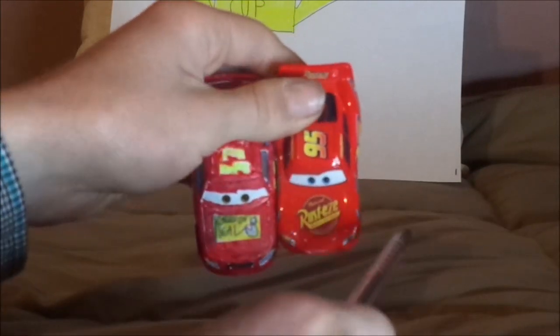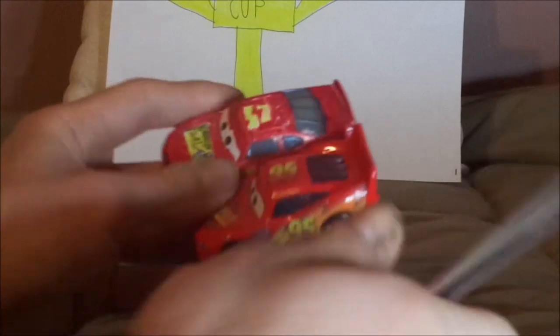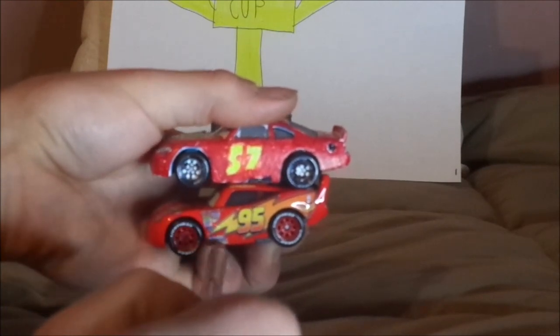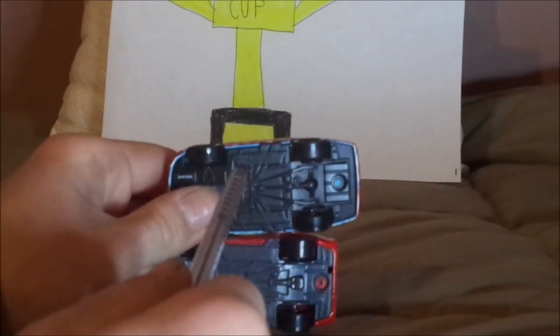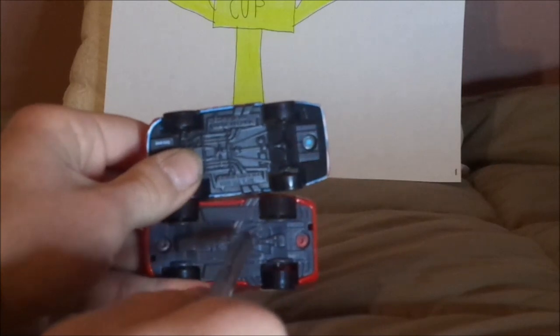The prototype is sponsored by Corozion Seal; the final film has Rusty's. The prototype is number 57 with no name signature; the final film is number 95 with a name signature. The prototype has a lightning bolt; the final film does not. The prototype has several sponsor logos and rookie stripes; the final film has none. The prototype was made in China; the final film version was made in Thailand.